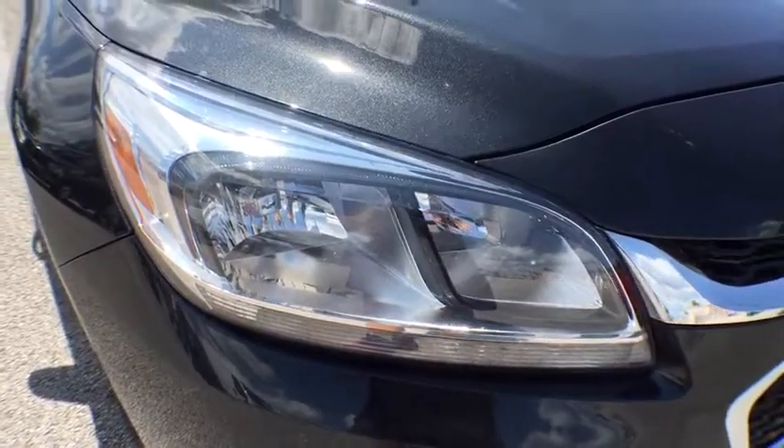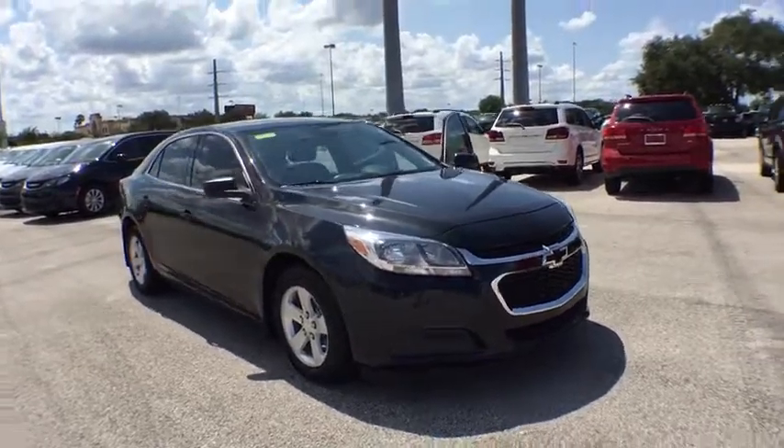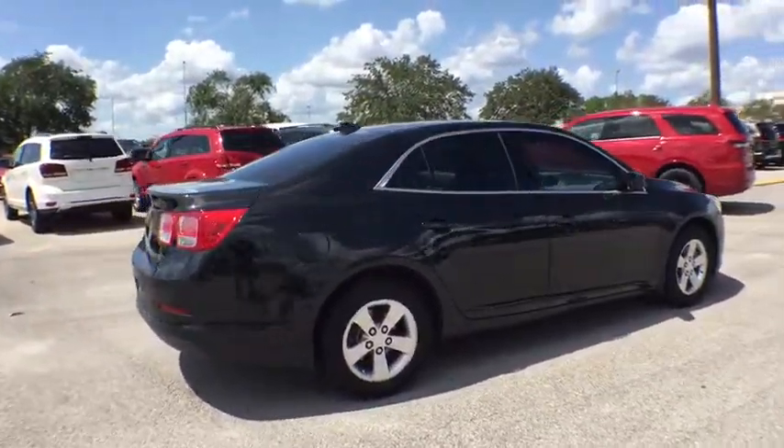The 2014 Chevrolet Malibu — a combination of performance and fuel economy. The Malibu is a great commuting car. This vehicle has less than 50,000 miles. Here are some of this vehicle's great options.